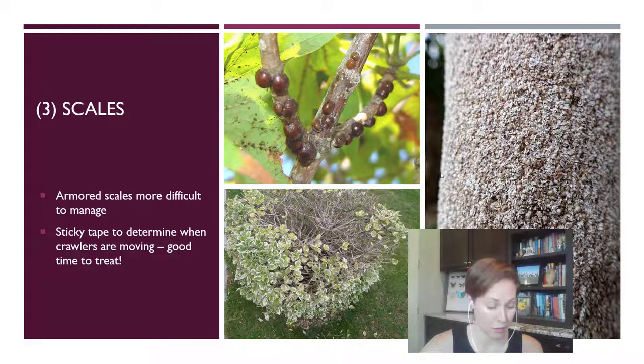Armored scales are hard scales, and these types tend to be more difficult to manage because they have a hard waxy layer over them — sometimes only the females have that layer, and males take on a different shape. They're hard to kill with contact insecticides. The best thing to do is figure out when they're in the crawling phase, when eggs have hatched and they're crawling to a new place to live. You'll see them spread from the base of the tree or the base of a limb.